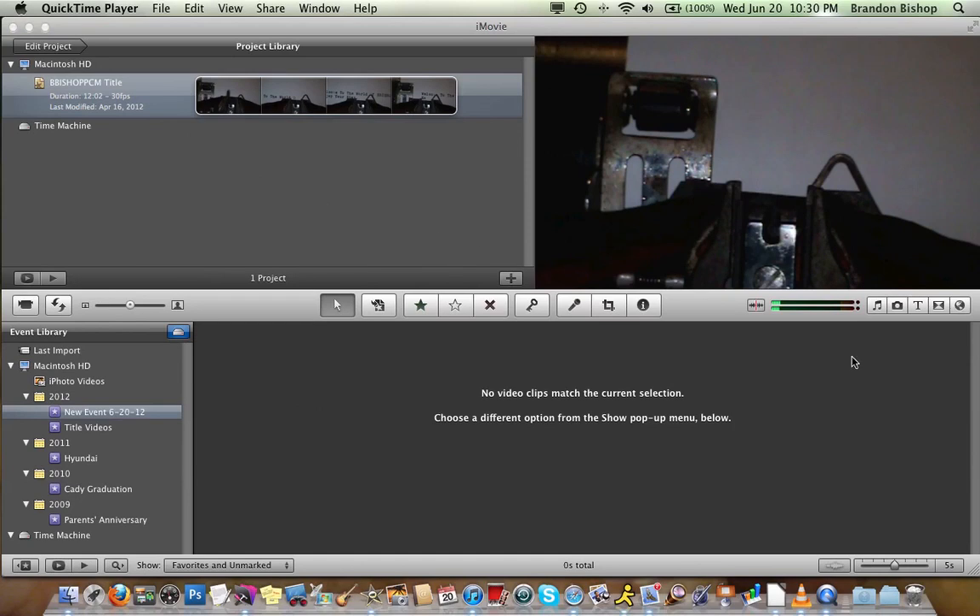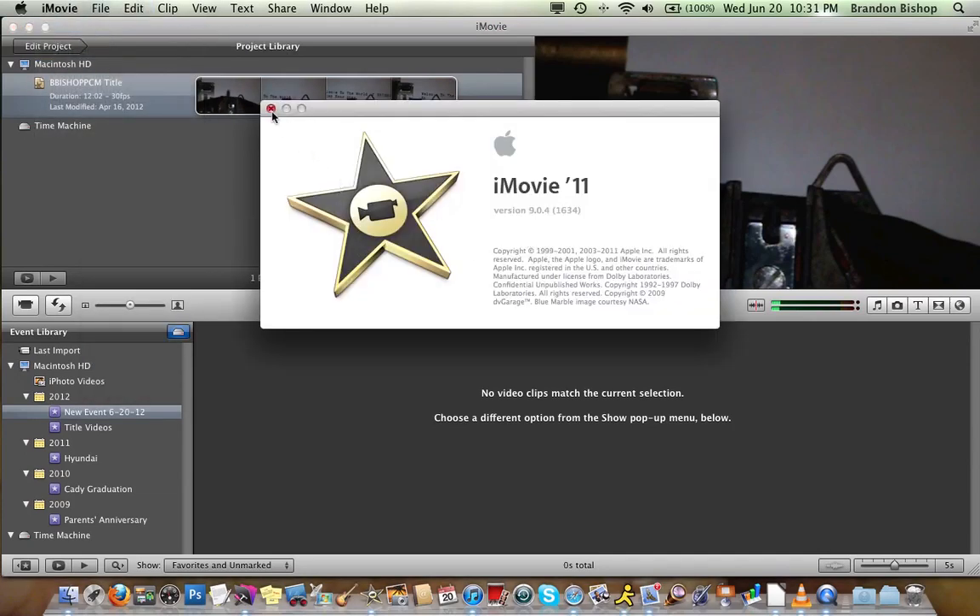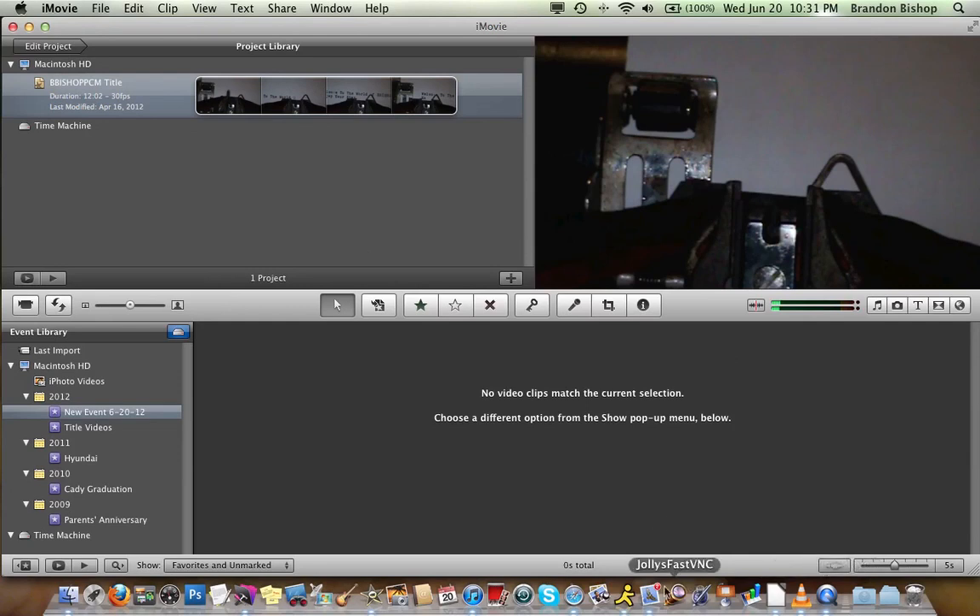What you see here is where BbishopPCM happens. I'm considering trying some other software, specifically Sony Vegas — I need to download a trial for the Macintosh. But regardless, all I did was roll back iMovie to version 9.0.4, and I did that by going to Time Machine with my Time Machine drive plugged in.